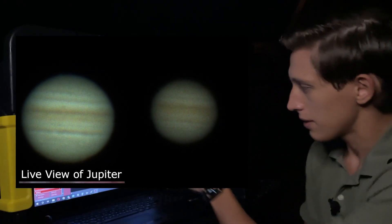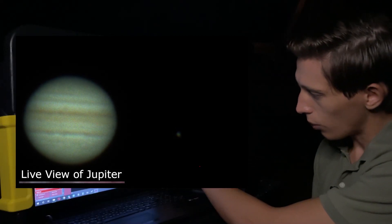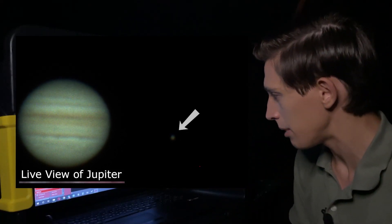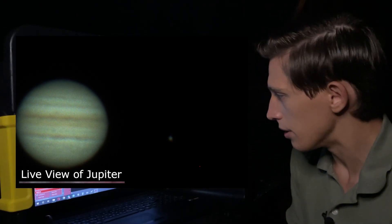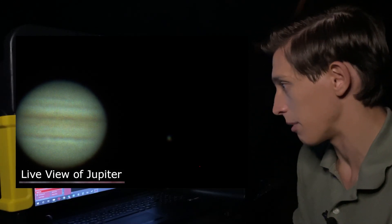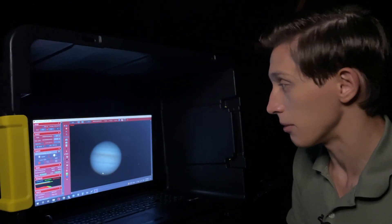There are more cloud layers, and also in the picture you can see one of the moons of Jupiter — and this moon is Ganymede. I'm gonna record a few videos of Jupiter and process these files through editing programs to get my final picture. I'm looking forward to the final result because I think it will be amazing.